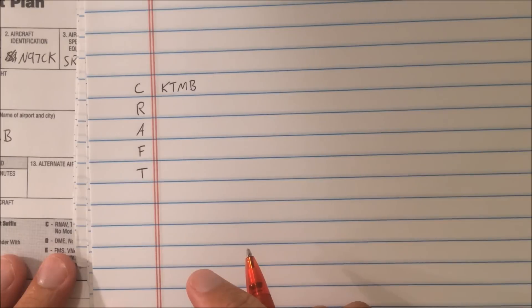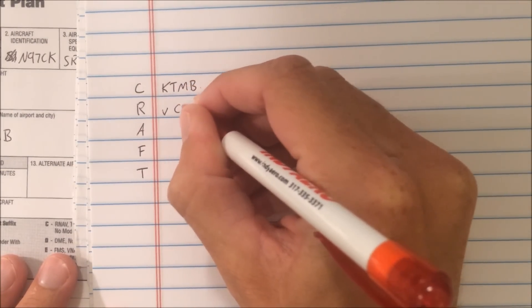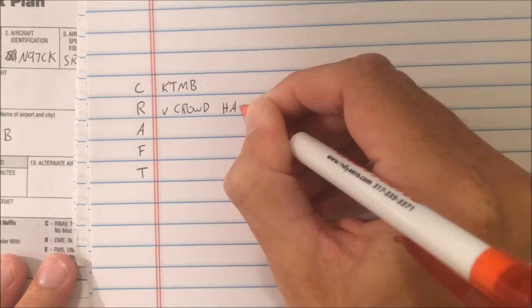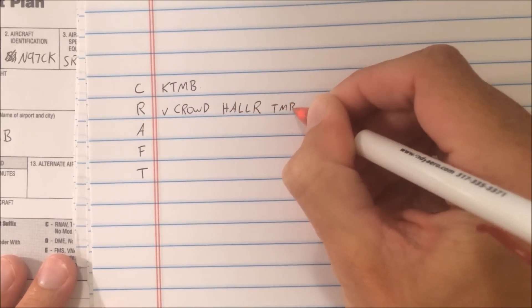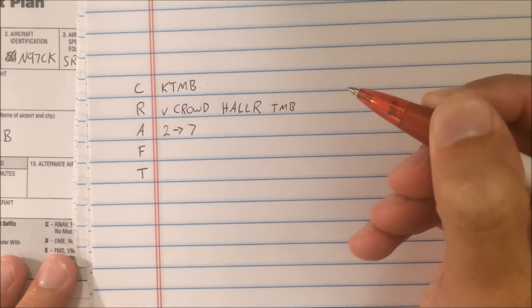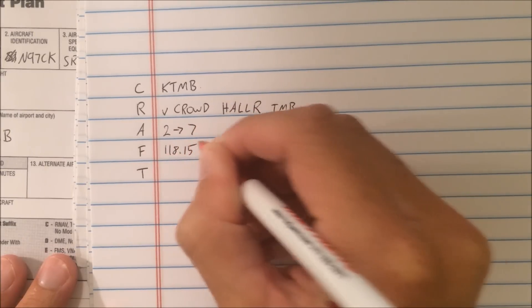Cirrus 97 Charlie Kilo, Lakeland Ground. You're cleared to Tamiemi via radar vectors to the Crowd intersection. Direct Holler intersection — spelling is Hotel Alpha Lima Lima Romeo. Direct Tamiemi. Maintain 2,000. Expect 7,000, 1-0 minutes after departure. Departure control frequency will be Tampa 118.15. Squawk 4733.